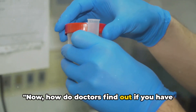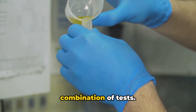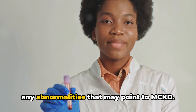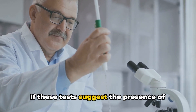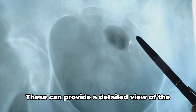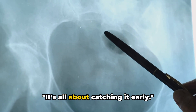How do doctors find out if you have MCKD? The diagnosis process for medullary cystic kidney disease typically involves a combination of tests. Blood and urine tests are the first line of defense, helping physicians to detect any abnormalities that may point to MCKD. If these tests suggest the presence of the disease, doctors may then utilize imaging tests such as CT scans and ultrasounds, which can provide a detailed view of the kidneys, revealing any cysts or scarring indicative of MCKD. It's all about catching it early.